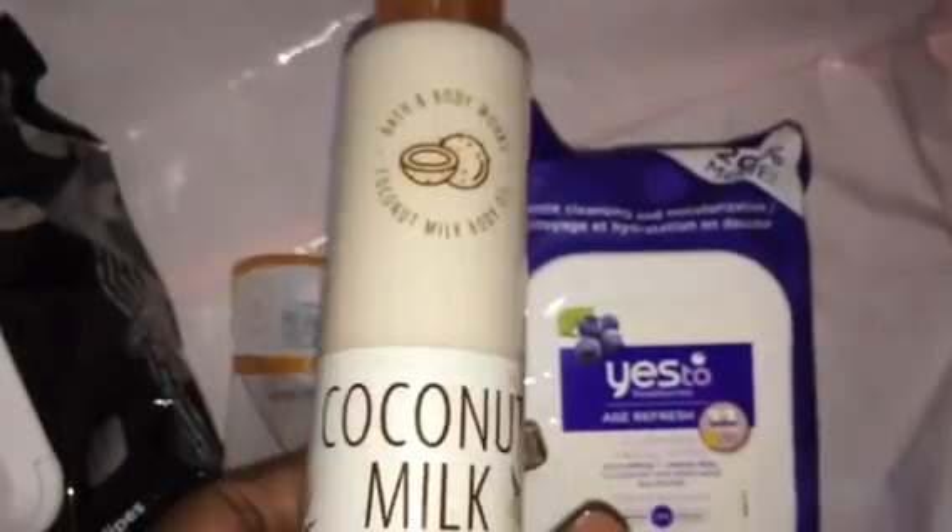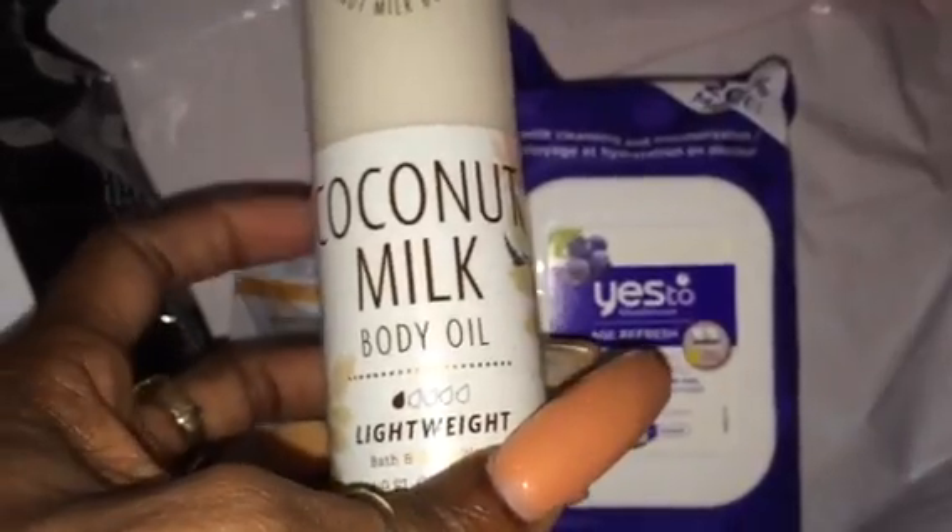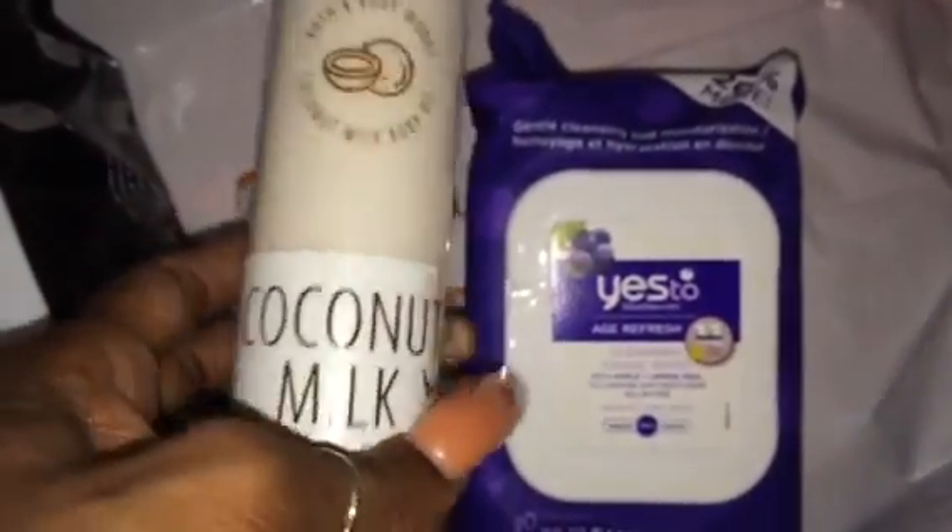Don't mind this — there's a Bath & Body Works right next door to my Ulta. I had to return something and decided to try this coconut milk body oil. I'm going to put it in the bathroom so every time I get out of the tub or shower I can just rub it on.